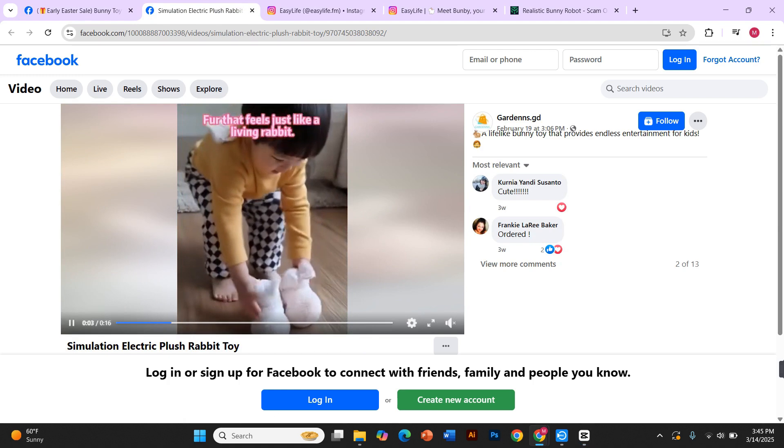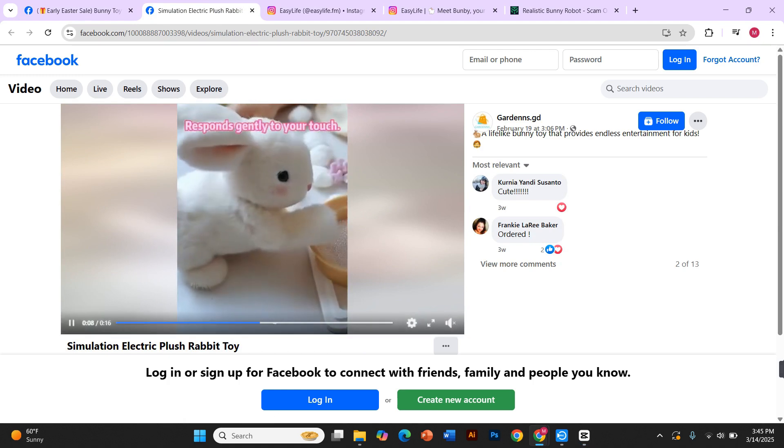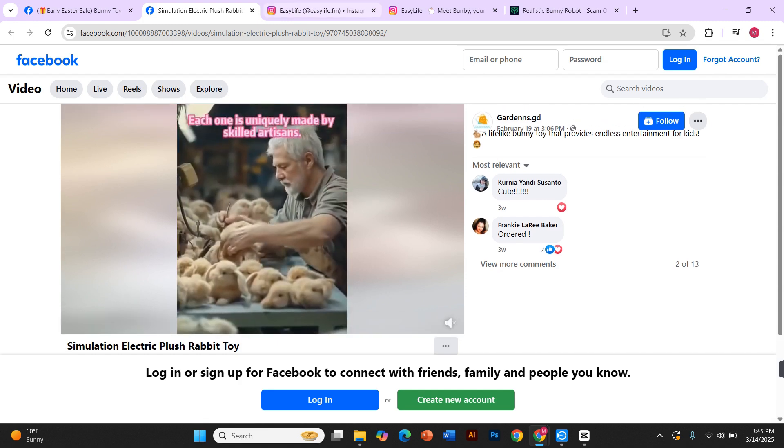The videos are mesmerizing. The little bunny twitches its ears, wiggles its nose and even appears to show emotions. They promise cutting-edge AI, high-quality materials and a truly interactive experience.